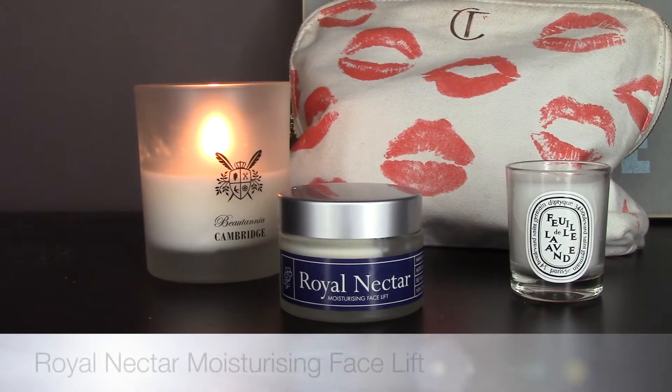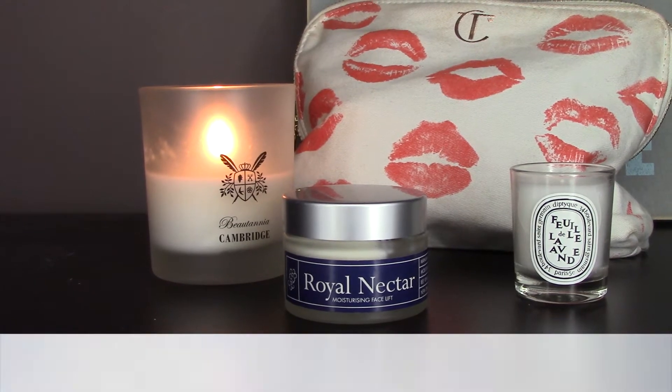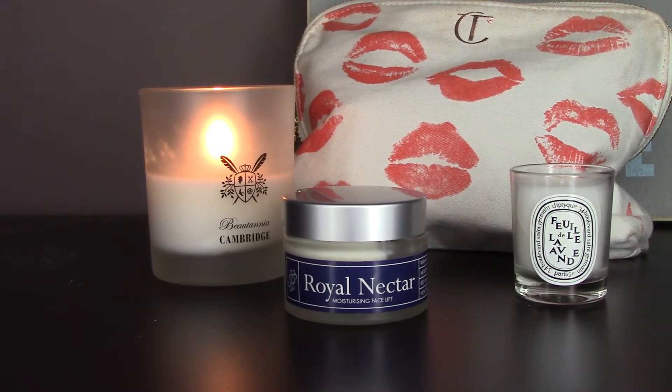It's very thick and creamy but it just disappears almost immediately. Once the serum has absorbed, I go on to moisturizer. This one is by Royal Nectar — it's the Moisturizing Facelift and it contains manuka honey and bee venom. It's a very thick, very hydrating moisturizer thanks to the manuka honey, and the bee venom is supposed to be an anti-aging ingredient. Do make sure that you're not allergic to this because I do get a tingling sensation when I apply it. I take a small amount and spread it all over my face, massaging it in and making sure it absorbs properly. You do have to wait a little longer with this cream for it to absorb completely.